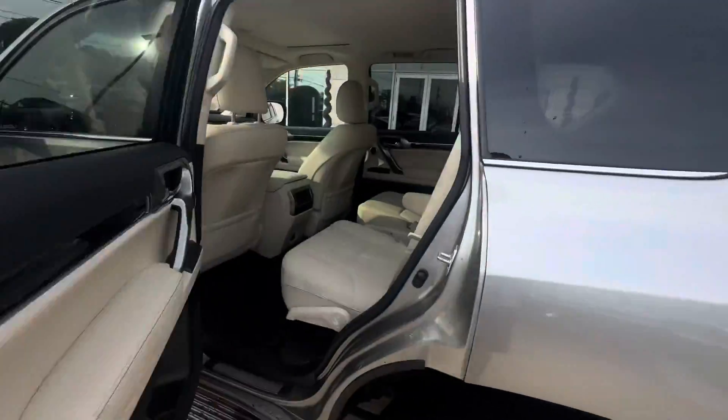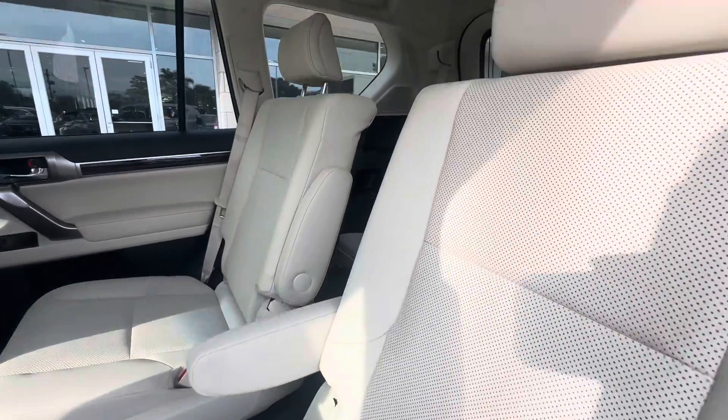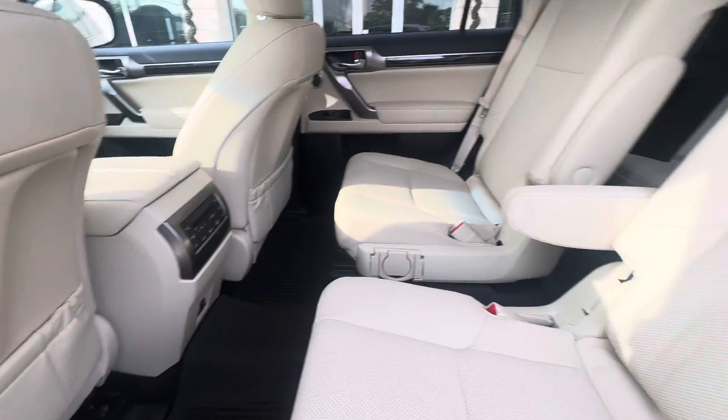Super clean interior, back seat in this nice light leather. Two-tone throughout the entire vehicle. Heated back seat with tri-zone climate control.